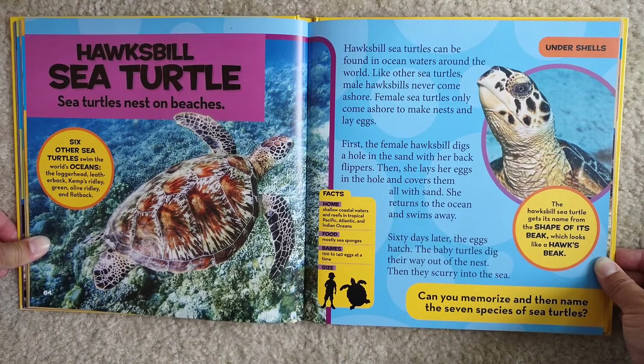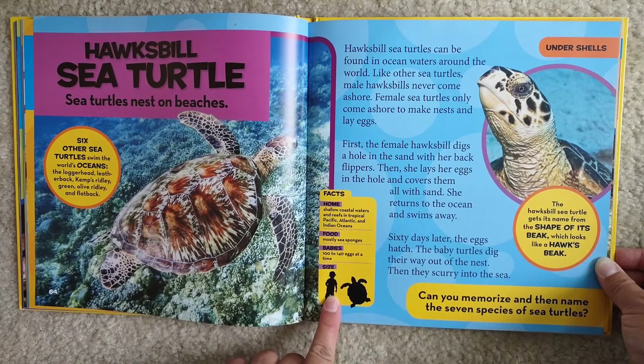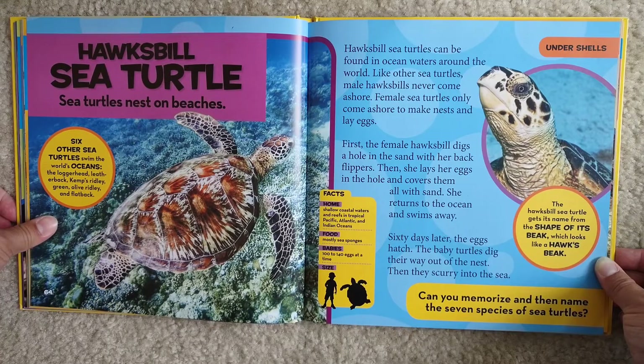Facts: Home — shallow coastal waters and reefs in tropical Pacific, Atlantic, and Indian oceans. Food — mostly sea sponges. Babies — wow, 100 to 140 eggs at a time. And this is how big they are compared to a child. The hawksbill sea turtle gets its name from the shape of its beak, which looks like a hawk's beak. Makes sense, right?